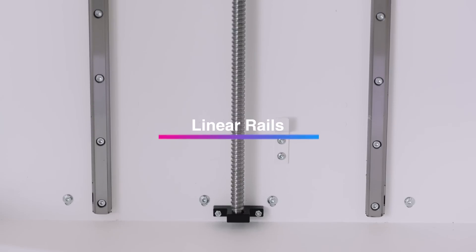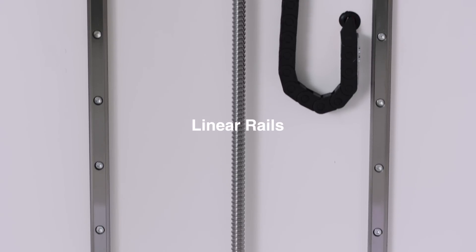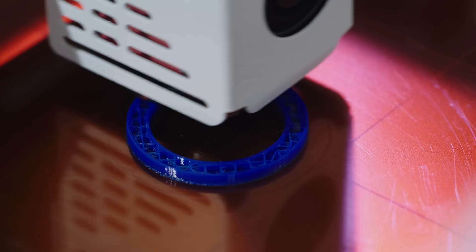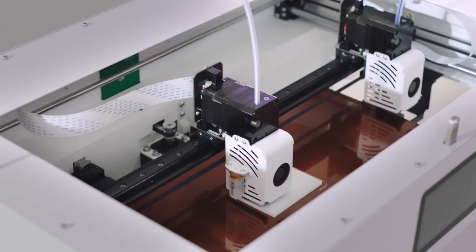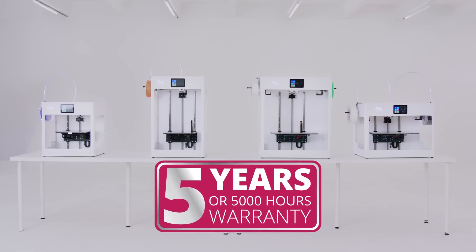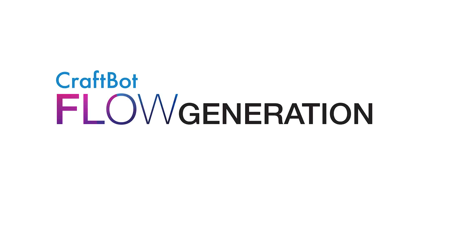To minimize damage during delivery, we reinforce the massive steel frames. The classic CraftBot tank structure is still there, but with much more innovative, high-tech solutions inside. CraftBot Flow generation — inspired by you.